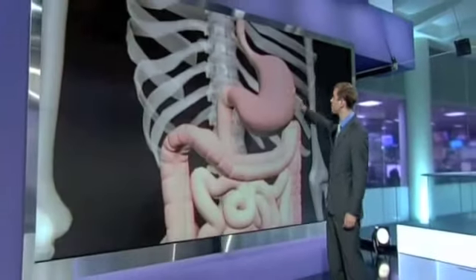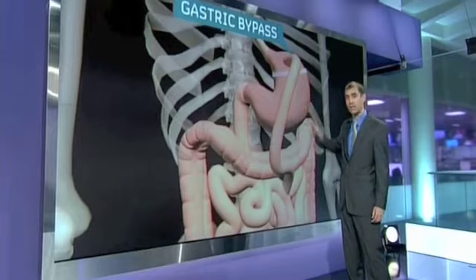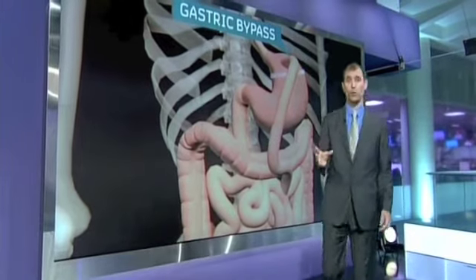There are two main types of bariatric surgery. By far the most common is gastric bypass. Surgeons staple shut most of the stomach, then reattach the small intestine from below. It reduces the volume of the stomach from about the size of a melon to the size of a plum.